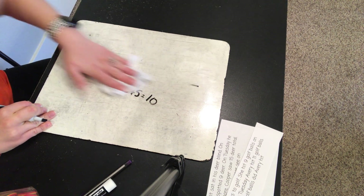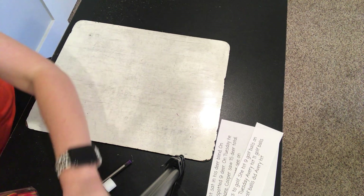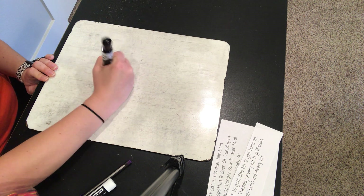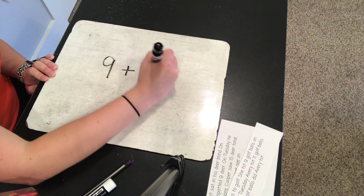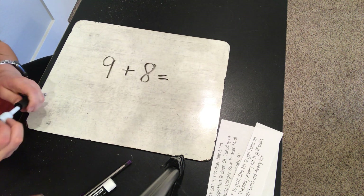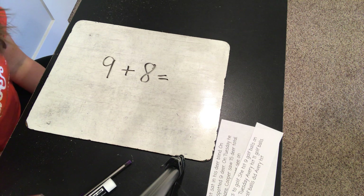We're going to do one more for today and then we're going to move on. Pause the video for a minute and see if you can solve this problem using the double plus one strategy.